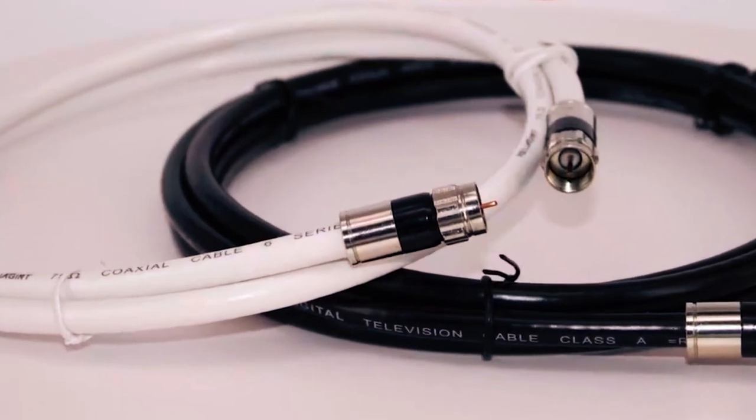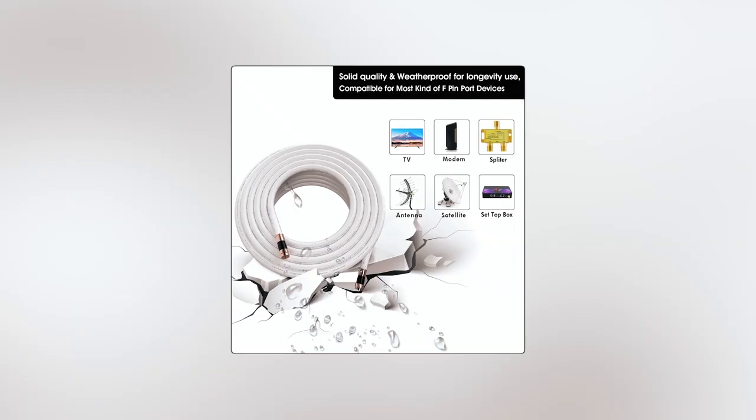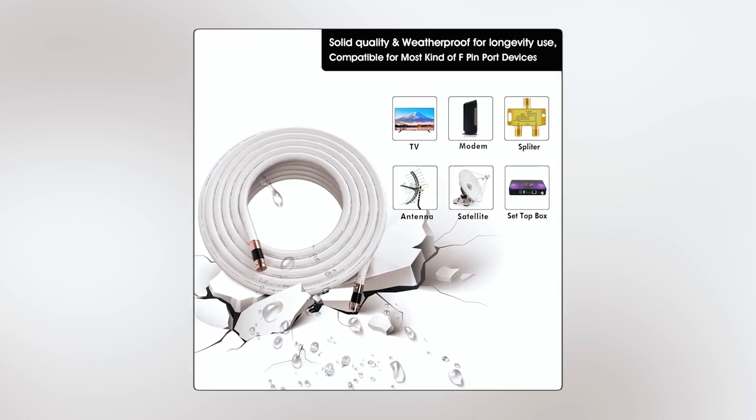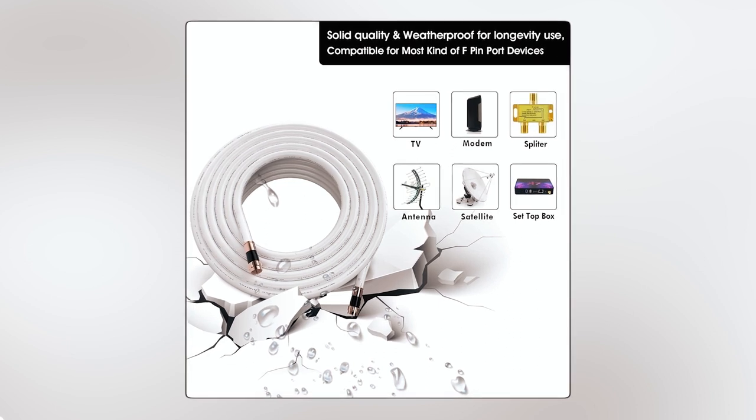Crafted with high-quality materials, this cable guarantees long-term reliability, making it suitable for various applications, including caravan, DVR, VCR, cable box, and satellite.